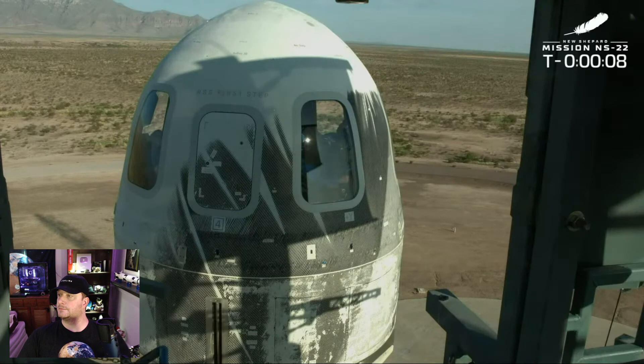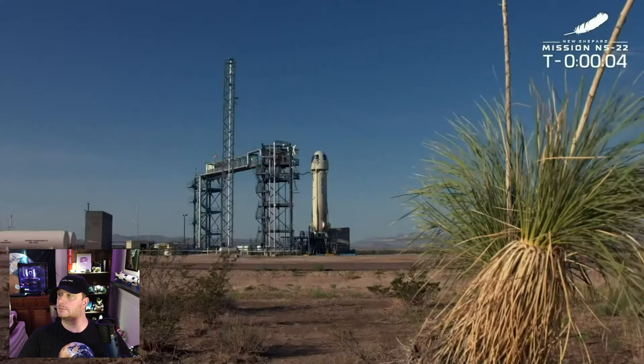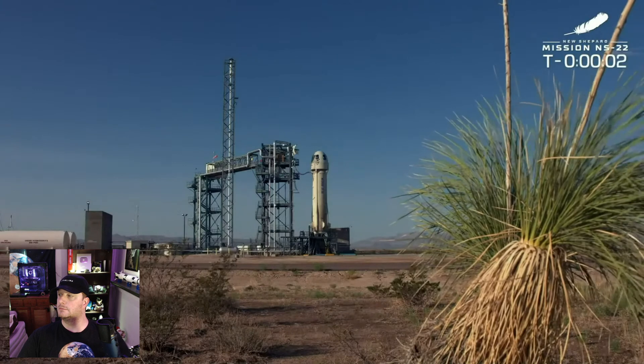Seven, nine, eight, seven, six, five, four, command engine start, two, one.